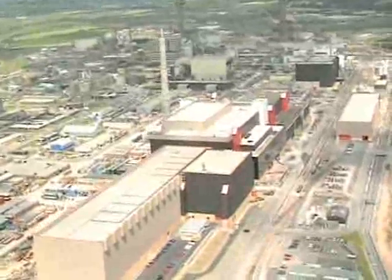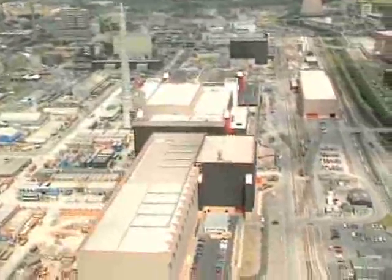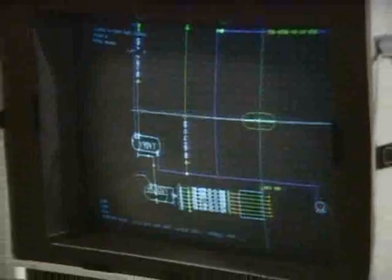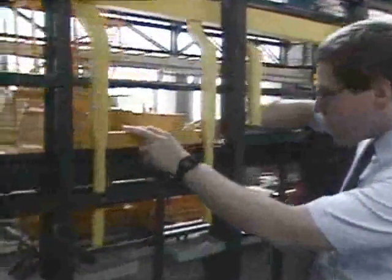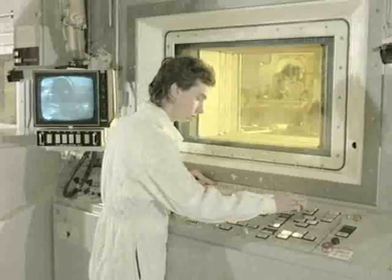The Thorpe Reprocessing Plant at Sellafield combines all the facilities necessary for reprocessing spent uranium oxide fuel under one roof. The construction of Thorpe was one of the world's most complex civil engineering projects, employing up to 5,000 contractors on site and supporting a further 10,000 with suppliers and subcontractors. Construction began on the Thorpe head end and chemical separation plants in 1985, and the first fuel was sheared in 1994.